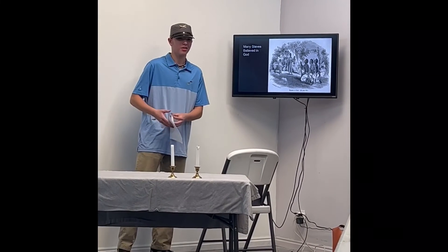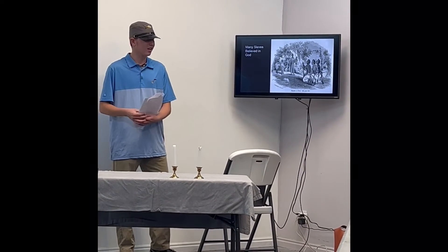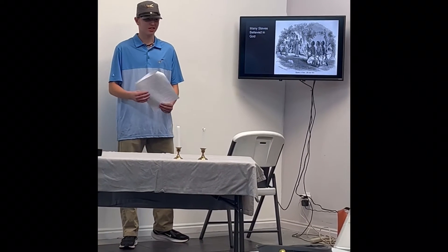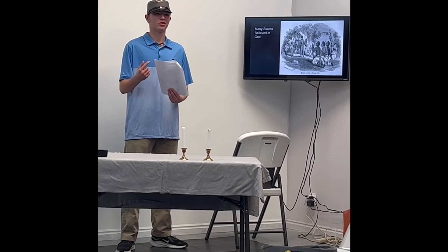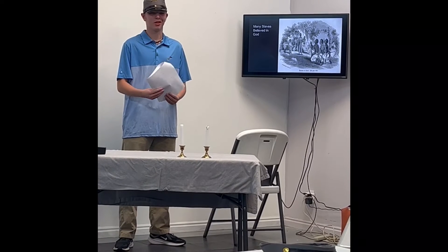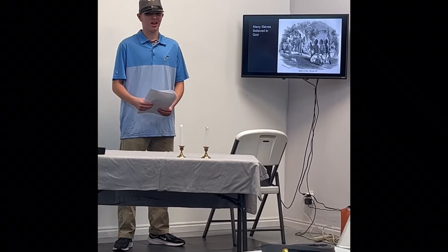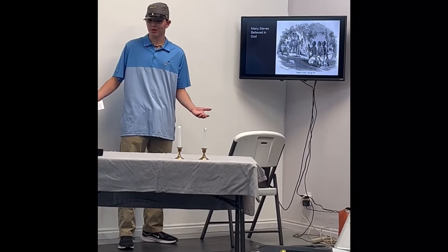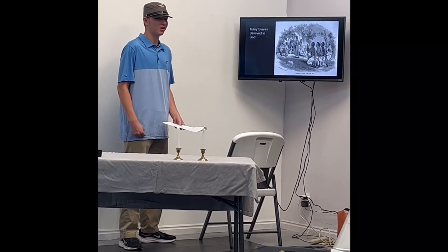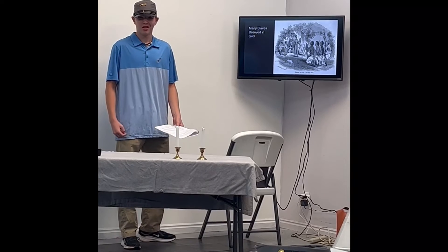Slaves were actually really into the Christian religion. They'd be praying to God for help, to help their families. That's kind of how they persevered through the hard times they were going through. That's what kept them going and what kept their hearts up.